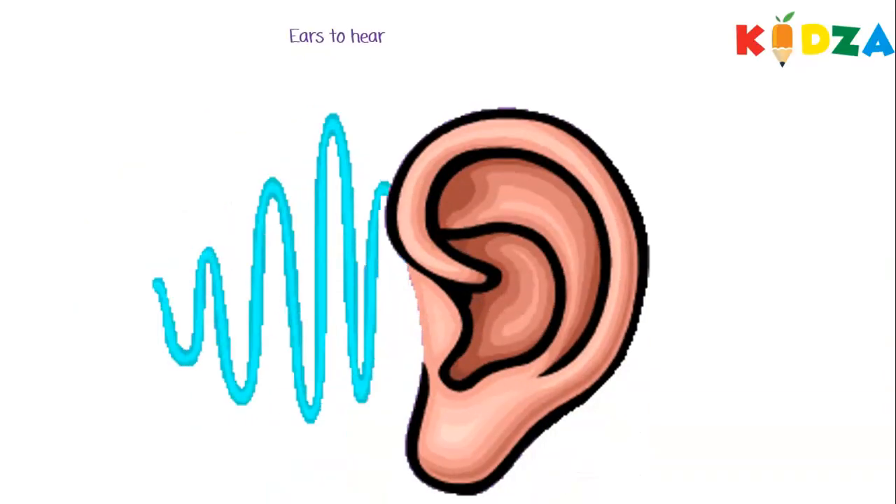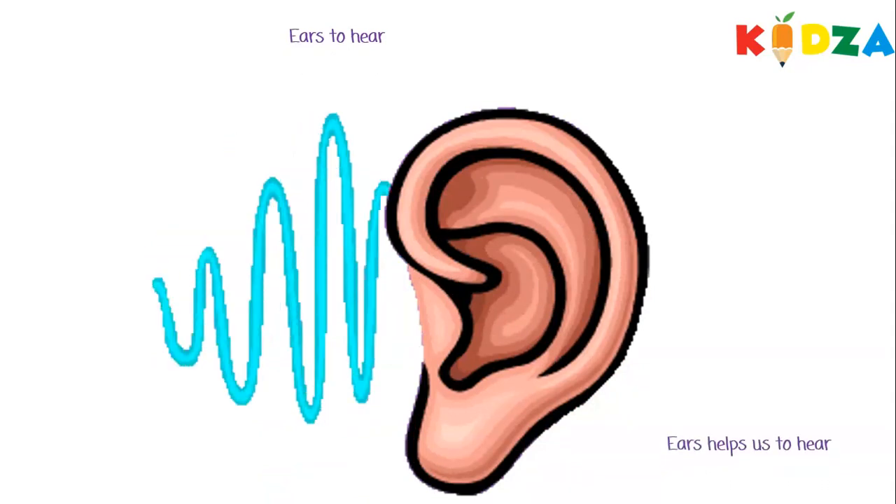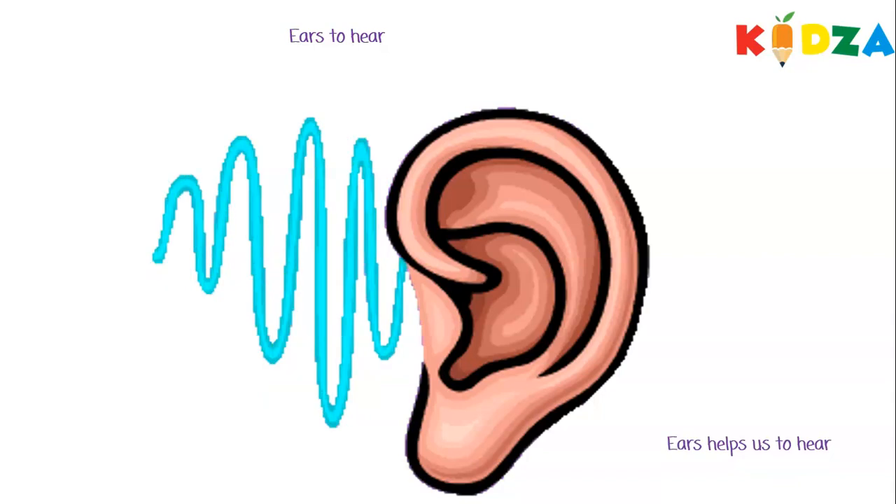Great job! Ears to hear. Ears help us to hear.